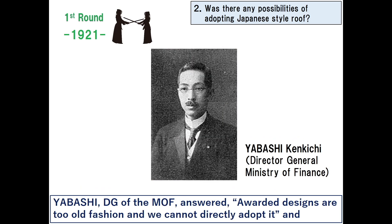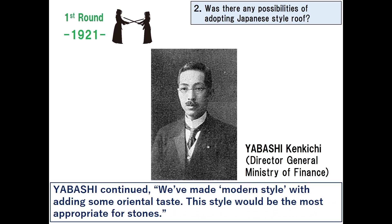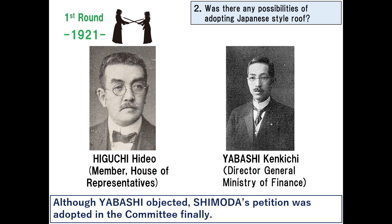Yabashi, DG of the Ministry of Finance, answered that the awarded designs were too old-fashioned and could not be directly adopted. He also said that Shimoda's Japanese taste style is based on Udun architecture; however, using Japanese style with concrete or stones would result in false construction. Yabashi continued that they had made a modern style with some oriental taste, which would be most appropriate for stones. Although Yabashi objected, Shimoda's petition was adopted in the committee.